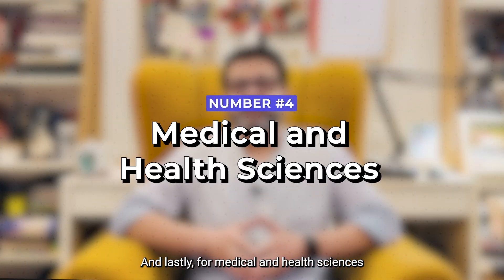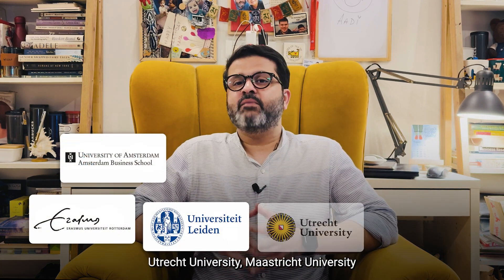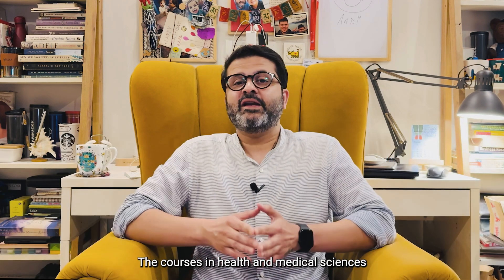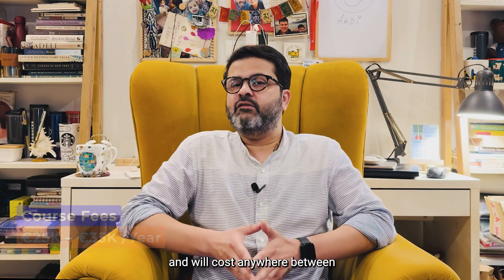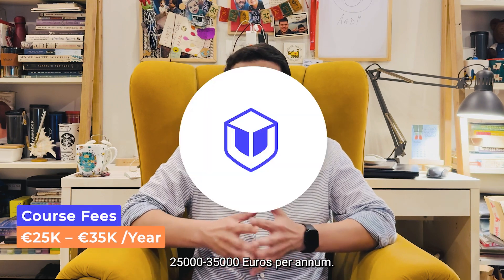And lastly, for Medical and Health Sciences students, I will recommend University of Amsterdam, Erasmus University Rotterdam, Leiden University, Utrecht University, Maastricht University, and Radboud University. The courses in Health and Medical Sciences areas are a little on the higher side and will cost anywhere between 25,000 to 35,000 euros per annum.